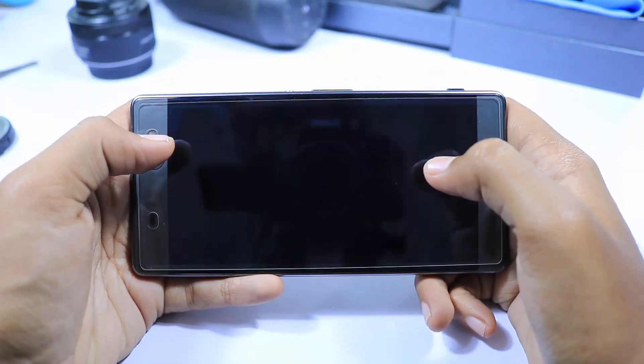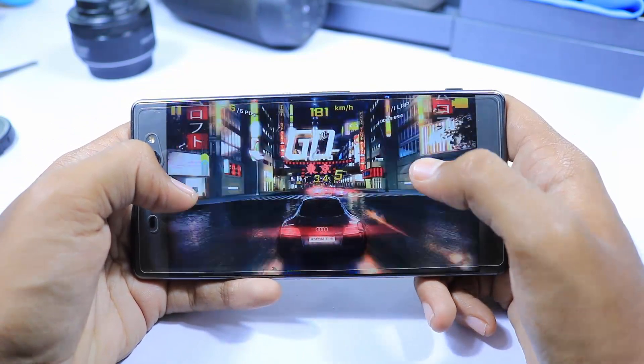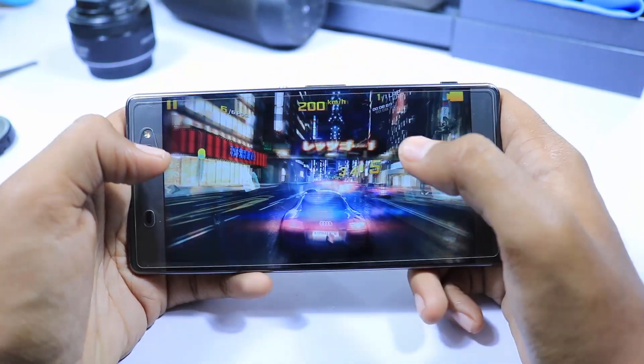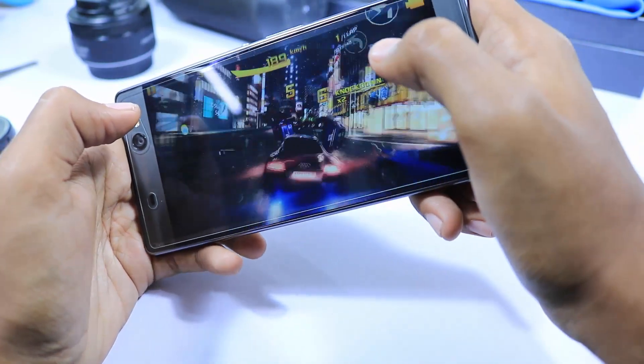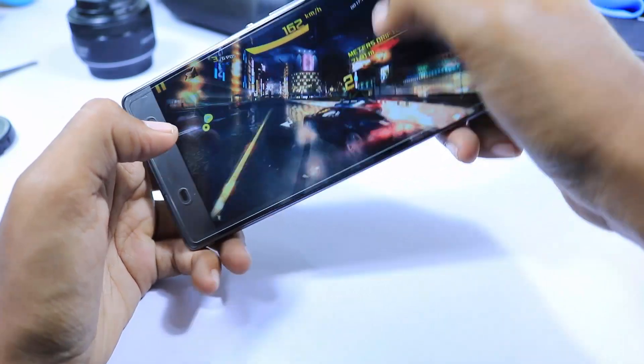Next, it sports a Helio P10 processor. Though it's sufficient for a phone of this size and for regular users and casual gaming, it's still nowhere near its competition like OnePlus 3, Mi 5, or Le Max 2, sold at the same price. The phone becomes noticeably hot while playing heavy games like Asphalt 8, Nova 3, and Modern Combat. So it's not a good option for heavy gaming either.